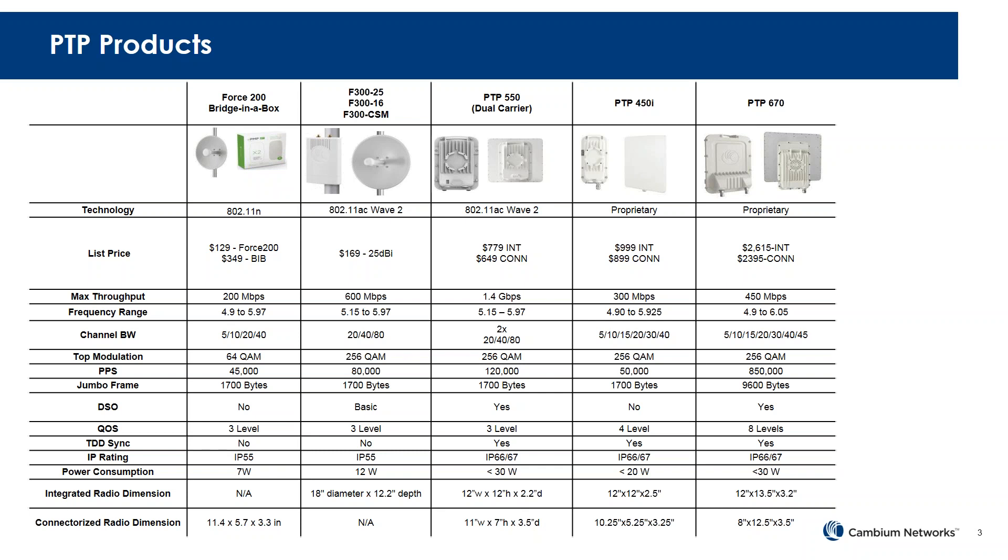On the left we have the ePMP solution and the Force 200, which can be configured for point-to-point. These are lower-tier price products with throughput limited to around 200+ Mbps. They have channel sizes from 5 to 40 megahertz and a top modulation of 64-QAM. This product line is mainly used for links of 50, 60, or 100 Mbps depending on the distance.